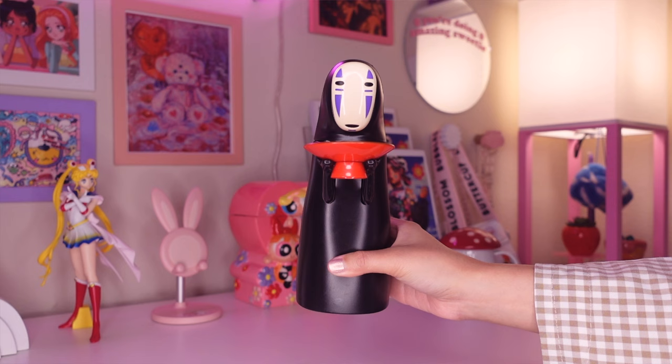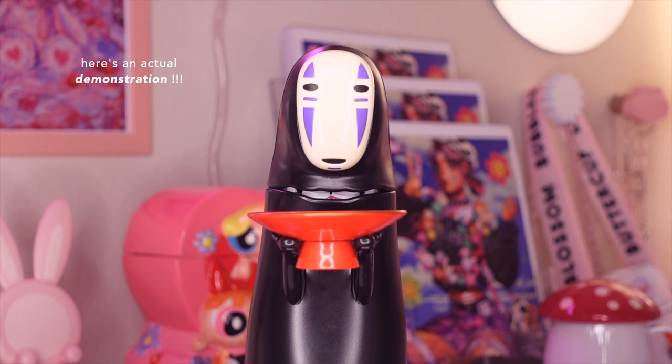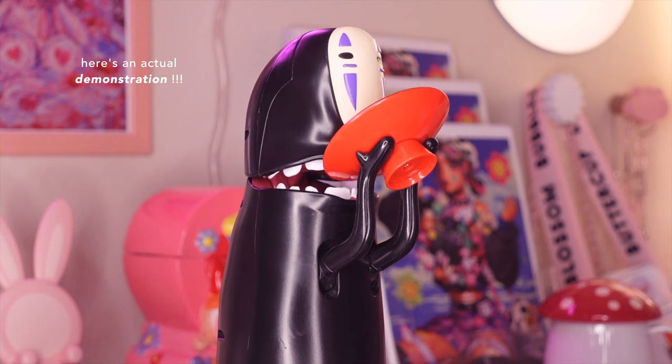The next few pieces are just random bits of home decor around my apartment. At first glance this just looks like a regular No Face figurine, but this is actually a coin bank. You just place a coin on this little plate and No Face just eats it up and swallows it into his belly. It's such a cool piece — you just place the coins on the red plate and then No Face just gulps it all up.